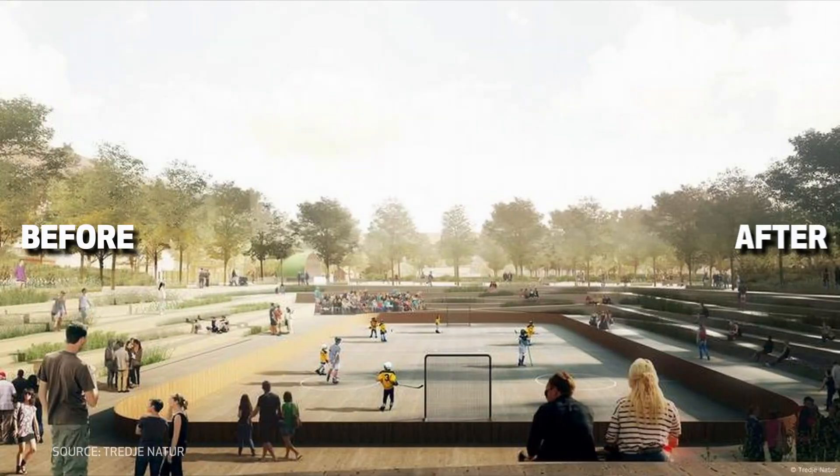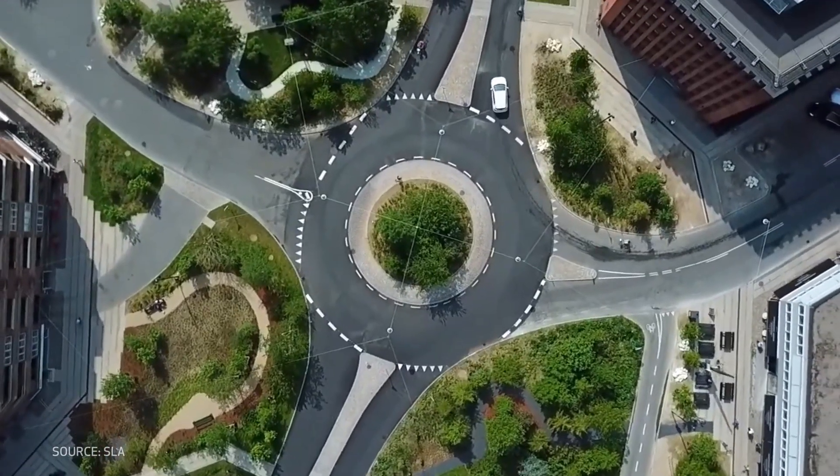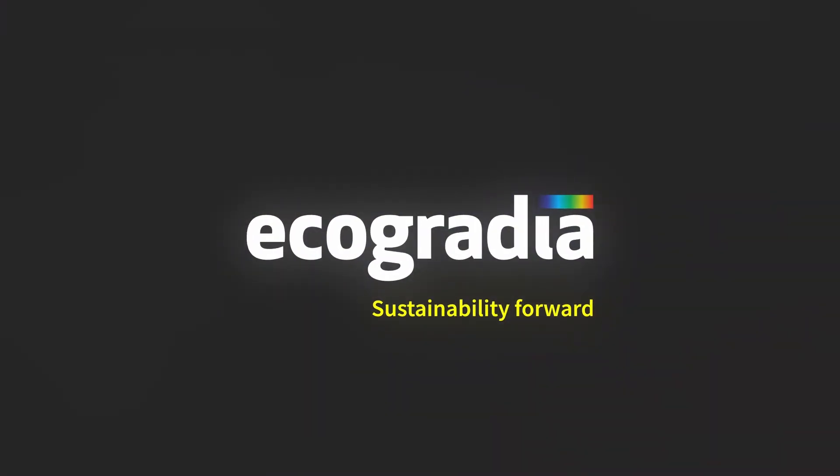I'm Nirmal Kishnani, a Sustainable Design Strategist, Author and Educator based in Singapore. In this video, I'll explain what the concept of a sponge city is, how it works in dealing with extreme weather challenges and why it matters the world over. I'll show you examples of sponge cities that have been implemented with great success, and share why sponging your city or neighbourhood could pay off nicely in years to come. This video is sponsored by the Holstein Foundation for Sustainable Construction.